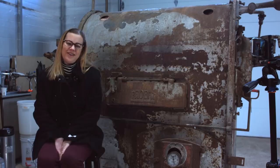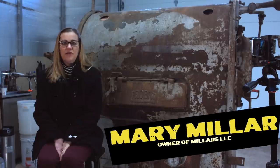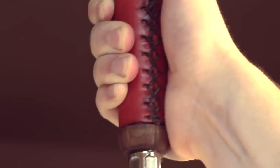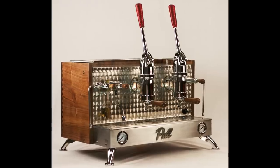My name is Todd Millar, and I want to share my experience. This is our story about how we got into the coffee business. We've done a little bit of everything. We started out in 1989 — we built espresso carts, imported espresso machines from Italy, started playing with roasting coffee, and then quickly grew into more of a focus on espresso machines. And that was what we really wanted to focus on.